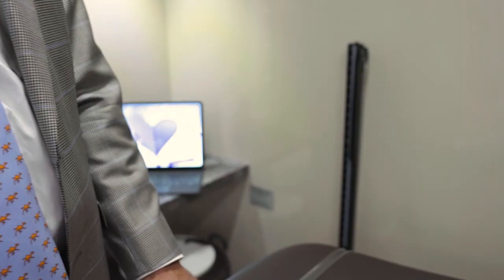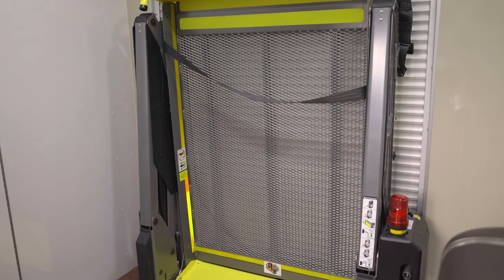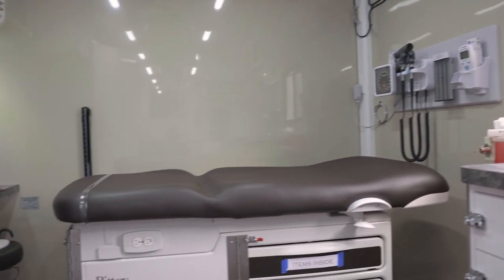And then in the back we have a wheelchair lift so that folks who are in a wheelchair, or maybe on crutches, or unable to navigate the steps, can still get up and access the clinic and all the resources in here.